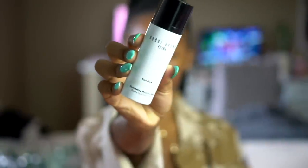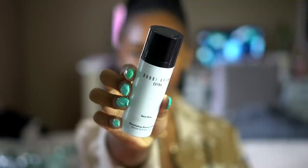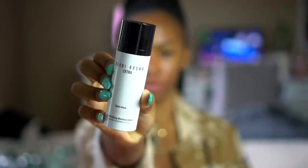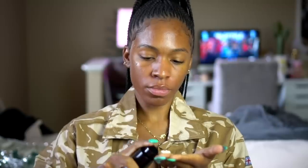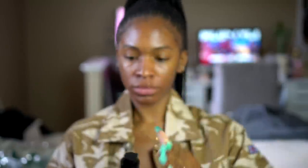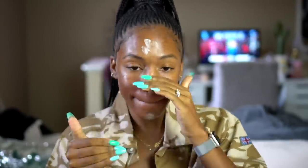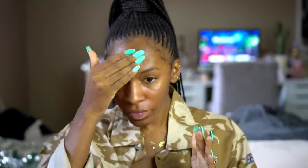This is the Illuminating Moisture Balm by Bobbi Brown and this is the color Bare Glow. It's basically just a sheer glowy substance — moisturizing and it gives me a glow without looking oily. It just gives me a nice natural shine, like I've been drinking a lot of water and I'm extremely hydrated.